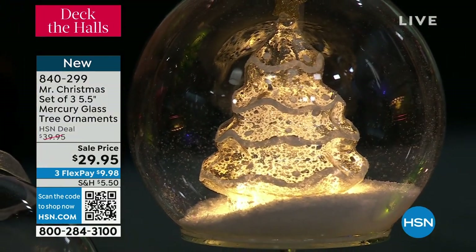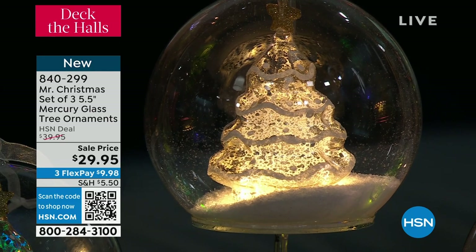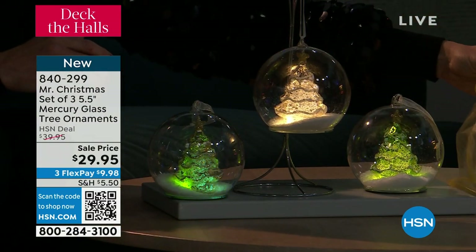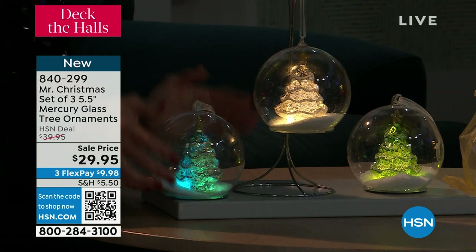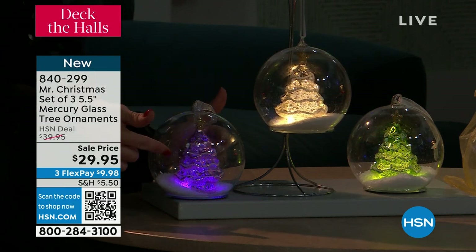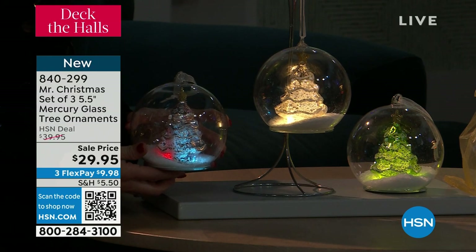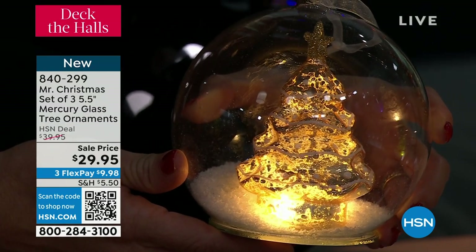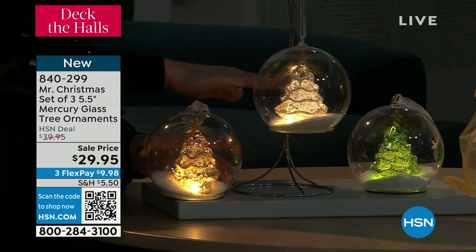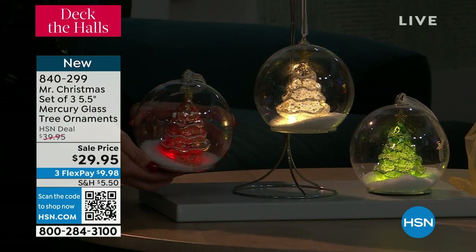One of these commemorative ornaments on our website is $35. We're redoing our kitchen in mercury glass and I know mercury glass is not cheap. You're getting all three — five and a half inches. They sit beautifully tabletop. Now you're seeing one of them color morphing because they don't just have the white light — they also have the color morph. You have the choice in each ornament for that beautiful rich white light. You're getting the gold, the silver, and the green in the set. Each one comes with the option for the white light or the color morphing light.